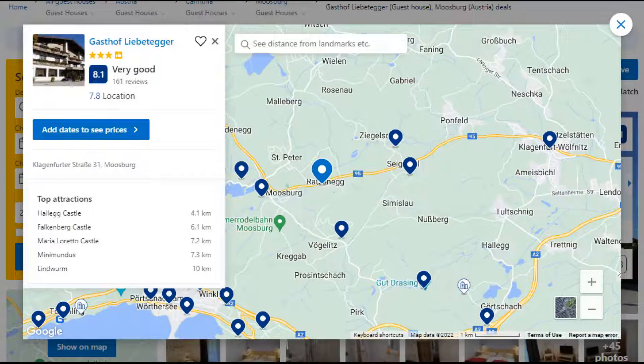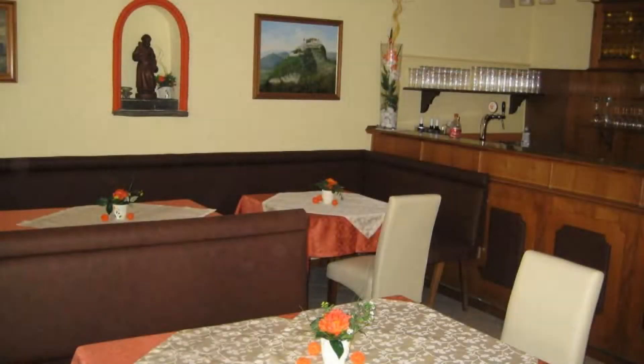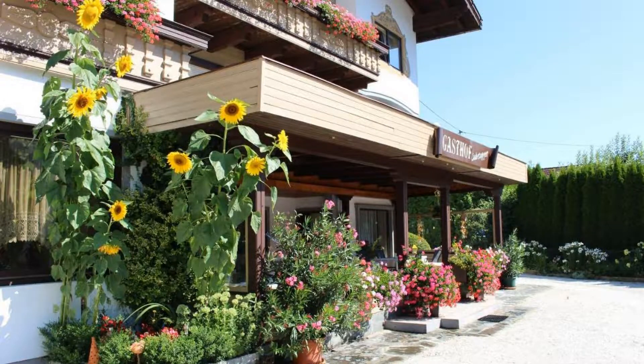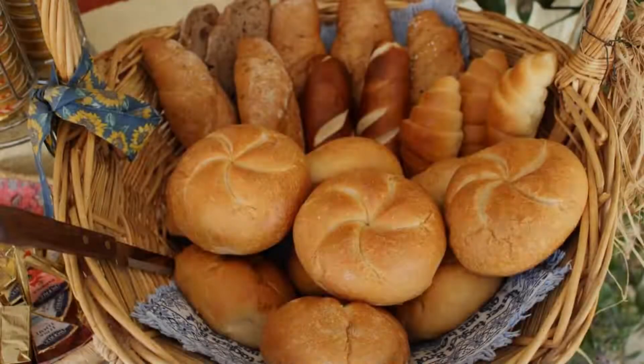Number 3. This is a 3-star property. The location of the property is attractive and the guests love walking around the neighborhood. Check-in time is 12 pm and check-out time is 10 am. Guests are required to show a photo ID and credit card at check-in. Pets are not allowed in this property.